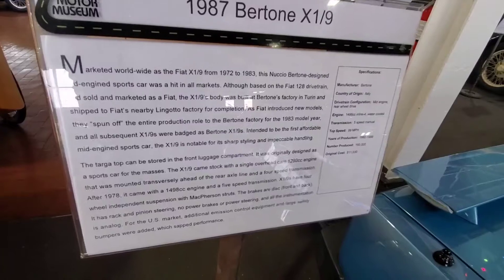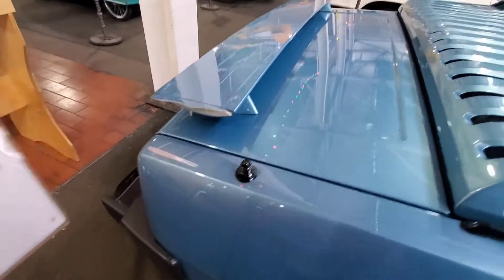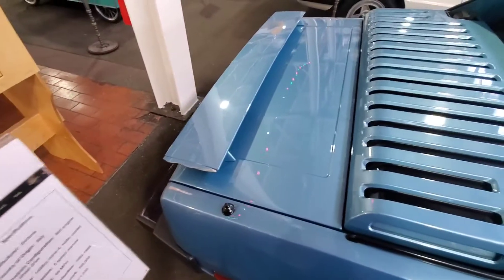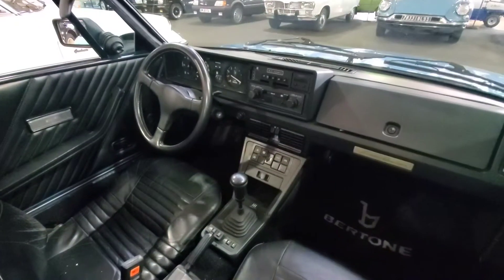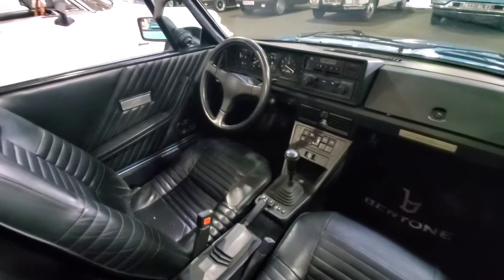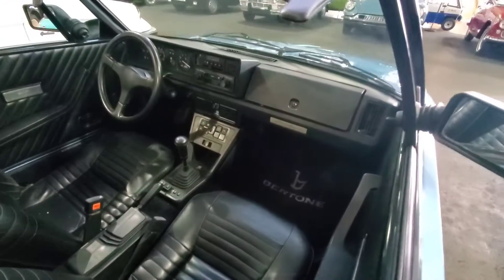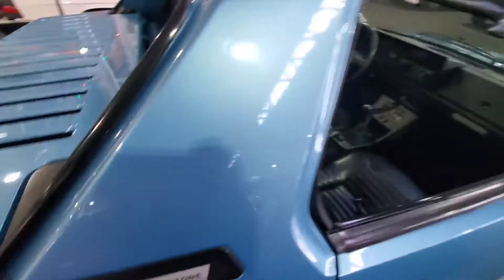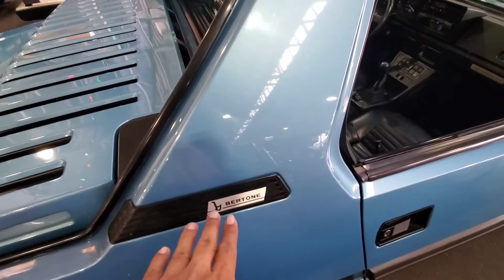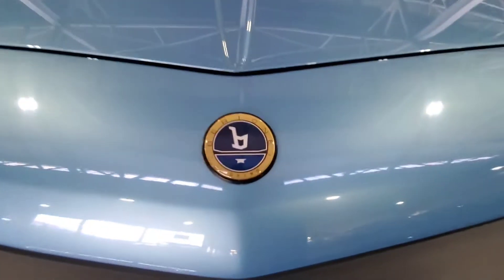The later models are called the Bertone X19. Oh, someone broke it — that's a shame, it'll take forever to replace. But there you go, it's a targa top just like the MR2. This came throughout the 80s, well before the first generation MR2. I like the layout. Rest in peace Bertone — I hope someone restores the design house because they had very significant styling. Look at that Bertone badge.